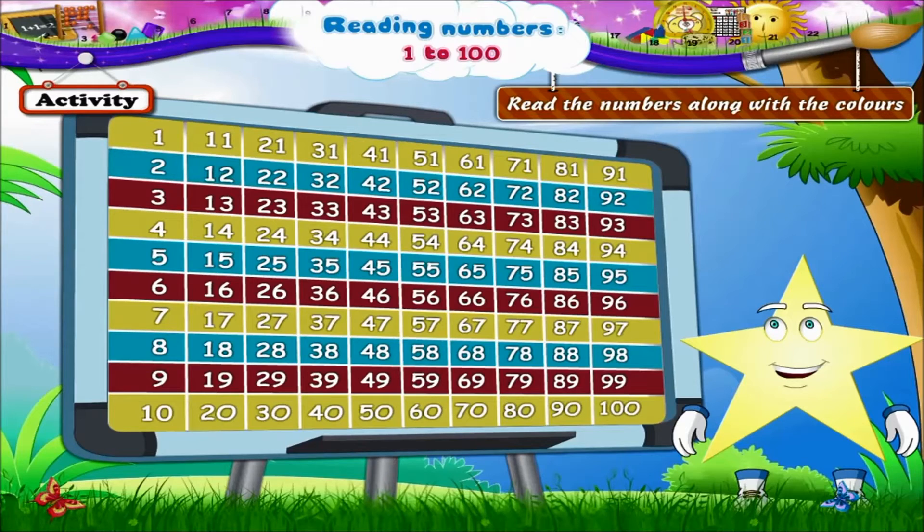And now the blue line: 2, 12, 22, 32, 42, 52, 62, 72, 82, and 92. Next, the red line.